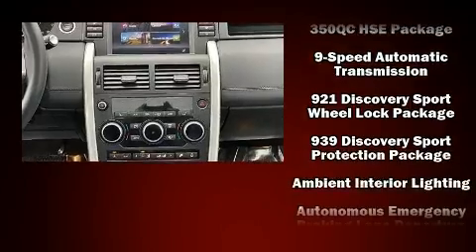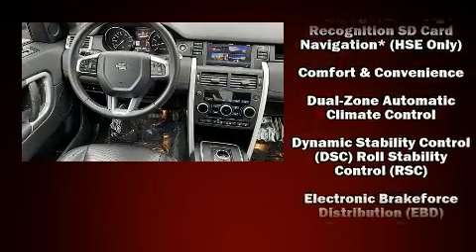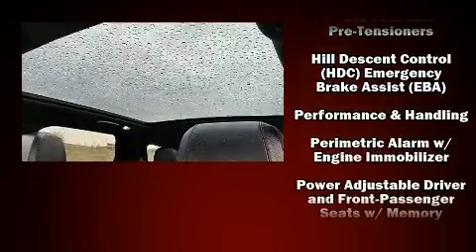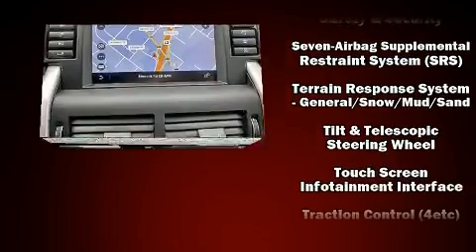Passenger security is always assured thanks to the various safety features such as front-side impact airbags, an emergency communication system and four-wheel disc brakes with ABS. It also arrives with a Carfax history report indicating just one previous owner.